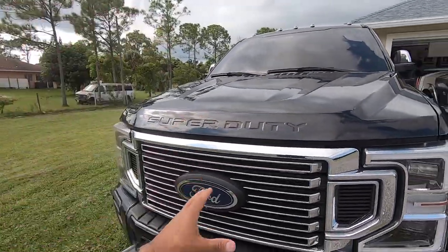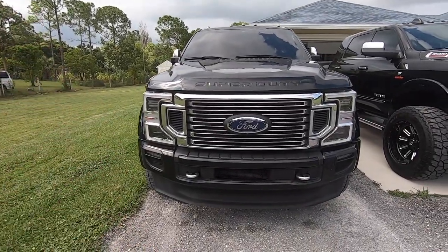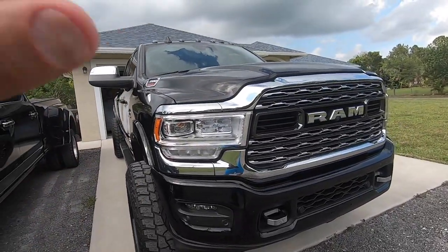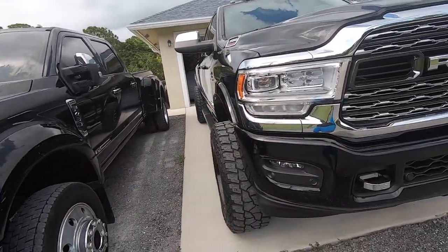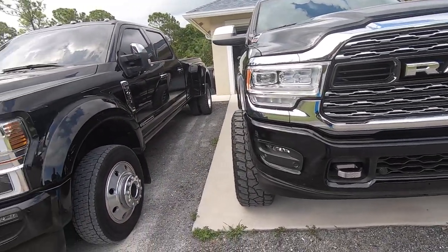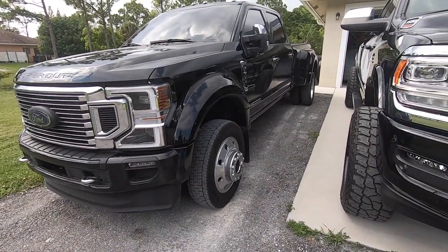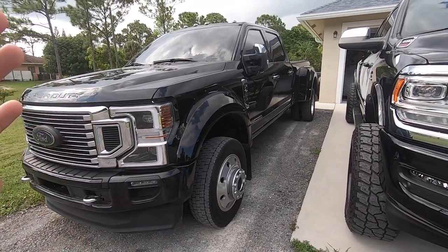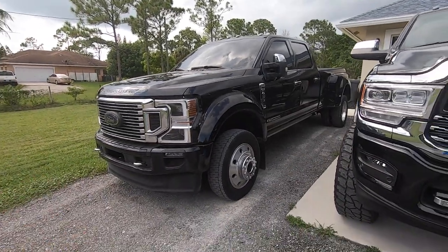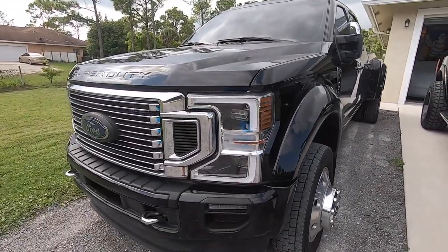Pulling power — the Ford significantly has way more pulling power and more power overall, paired with the 10-speed. Ram is working on a 10-speed for their next generation platform, but as of right now, no matter what, Ford has them beat. Towing a big trailer, moving away from the dual rear wheels, I prefer towing heavier stuff with the Ford. In my opinion it's more stable and Ford did a better job at that.